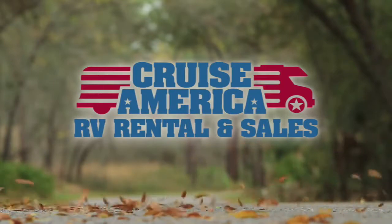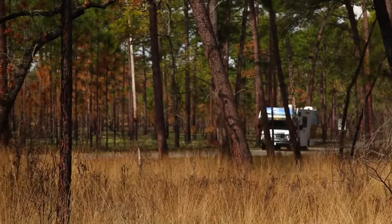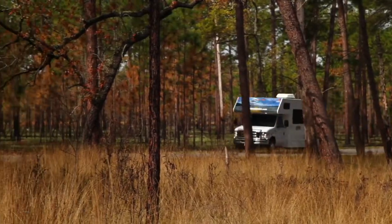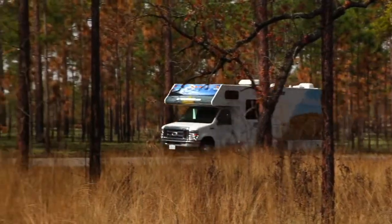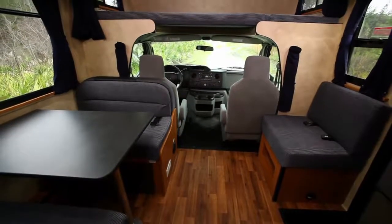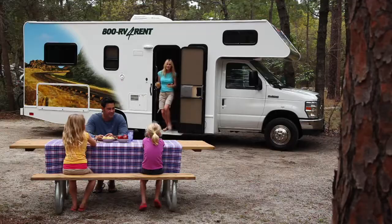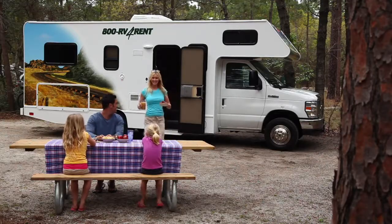Welcome to Cruise America and Cruise Canada. In this video we're going to take a look at the advantages of vacationing in a standard size RV. On the inside, our most popular rental model features a classic interior layout that's best suited for families and accommodates up to five people.